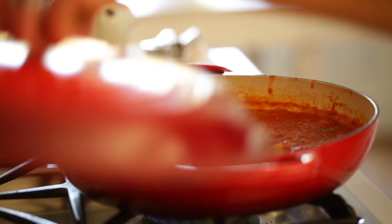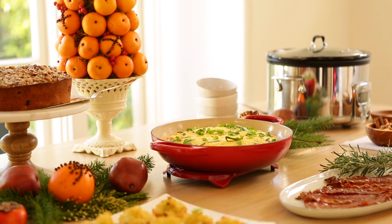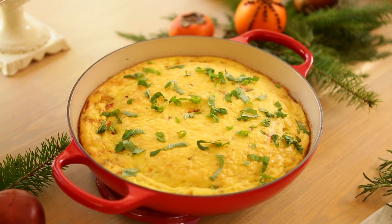I typically choose red for all of my Le Creuset pieces because I use them so much around the holidays that when you bring them to the table, they fit right in — they're already dressed for the holidays. But they do come in a rainbow of colors, and I do mean rainbow. You can find just about any color under the sun, so if red's not your thing, you'll find something else.